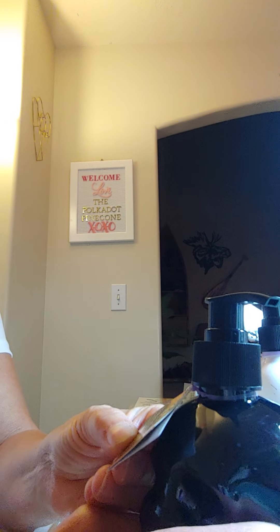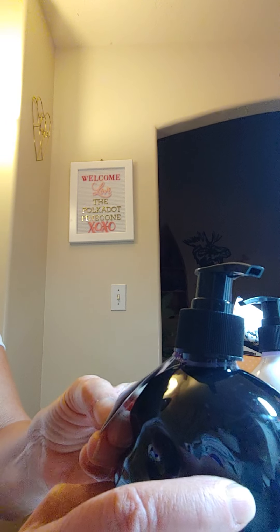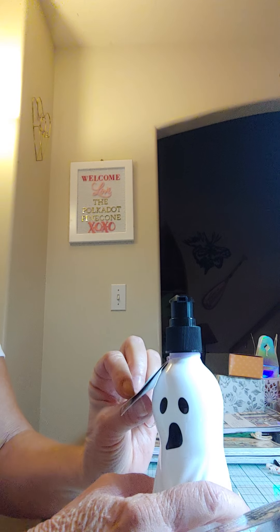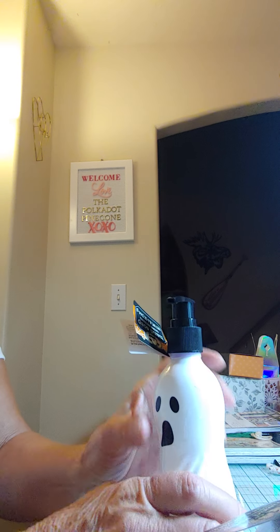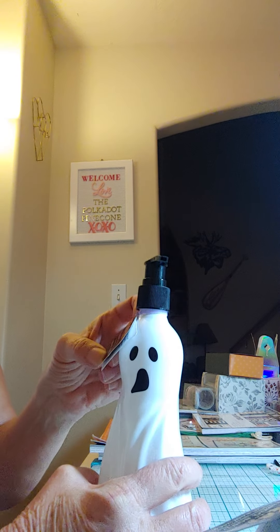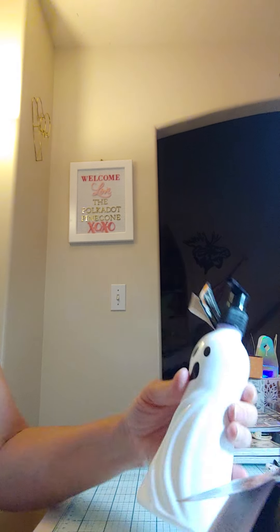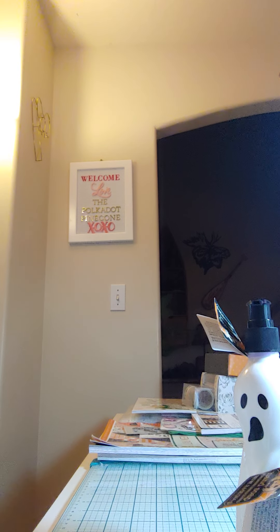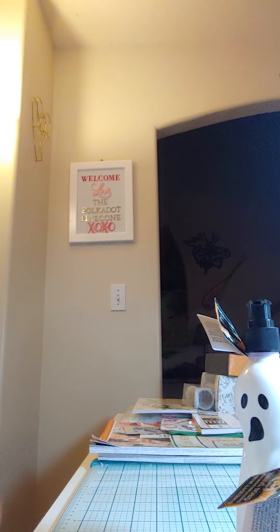I didn't even notice they were scented! The black skull one says pomegranate vanilla, and the ghost one says coconut lime. There's a good amount in here too — they're both 8.6 ounces, so good size. Just a quick share — hope you guys find what you're looking for. Take care, bye!